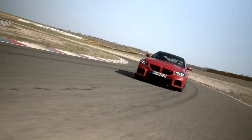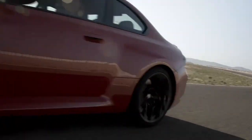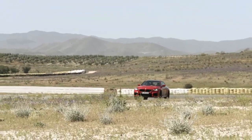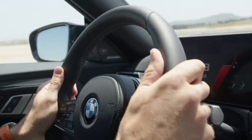Along with the signature M quad tailpipes, this car is going to sound absolutely phenomenal, and of course it looks really cool with those quad tailpipes. Under the hood — obviously a super important aspect of this car — we're looking at an M TwinPower Turbo six-cylinder engine that delivers 453 horsepower at 6,250 RPM.